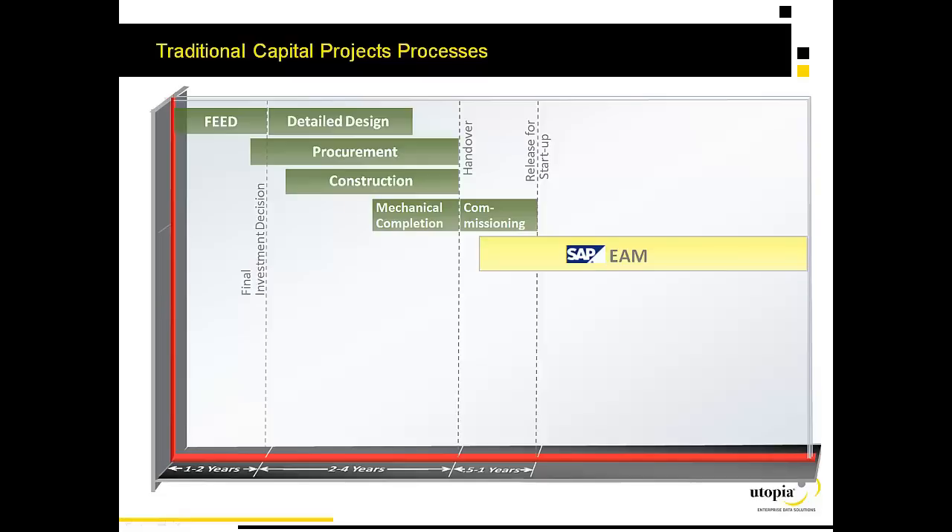They're able to do this by making detailed design, procurement, construction, and mechanical completion all run in parallel. As you can imagine, this results in an enormous amount of information sharing and change between these various functions as this parallel activity goes on.